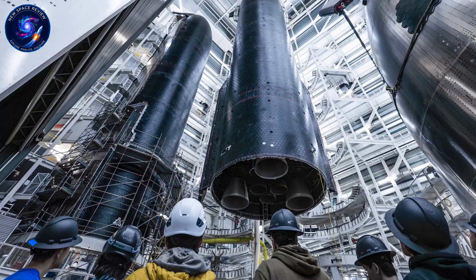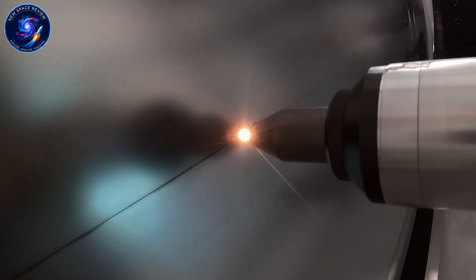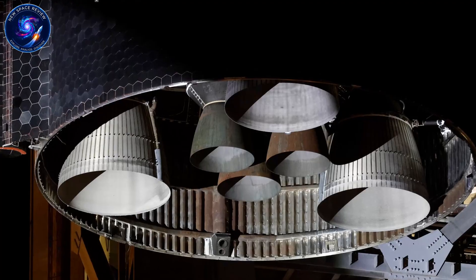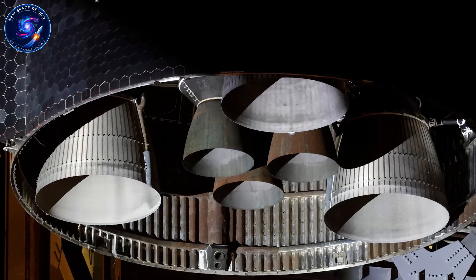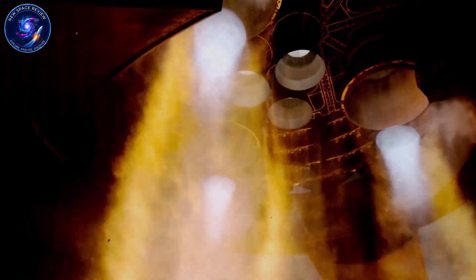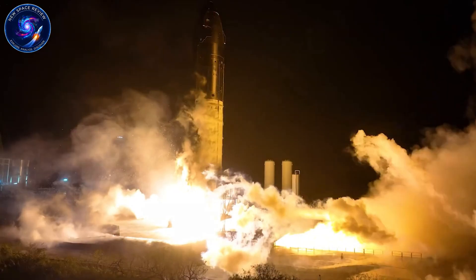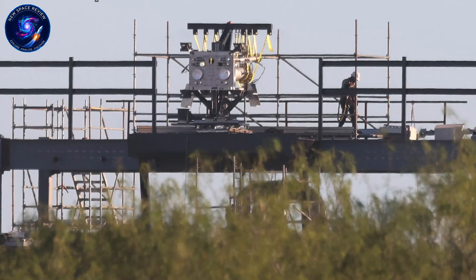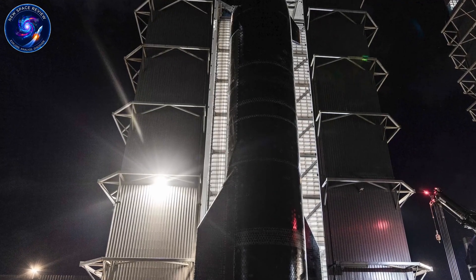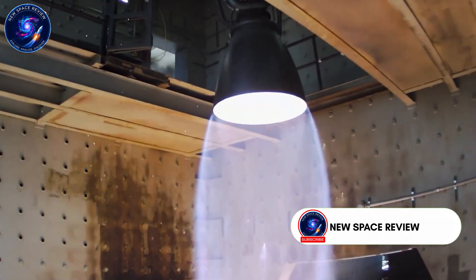Now S-39 moves to center stage, and the timeline compresses dramatically. The Mibe doors are open, the heat shield is visible, and structural readiness is confirmed. A road closure will move S-39 to Massey within days, not weeks. Once it arrives, the testing sequence accelerates: structural pressure test first to confirm integrity under load, then cryogenic testing to verify tank performance with actual propellants. These aren't formalities — they're the last checkpoints before Raptor 3 engines ever touch this vehicle.